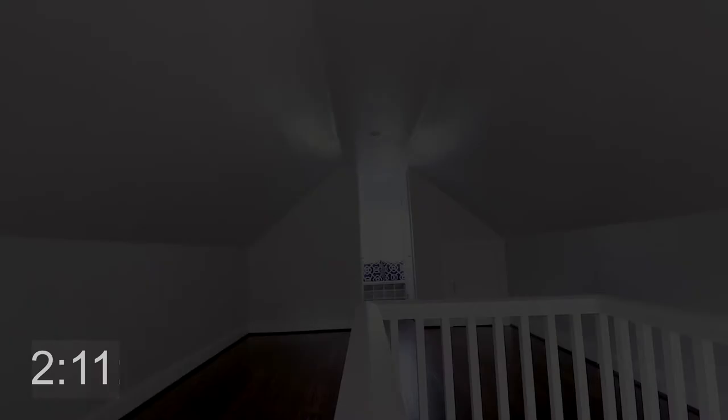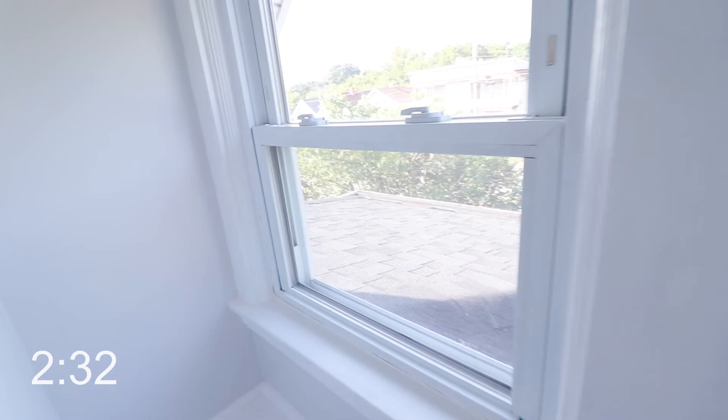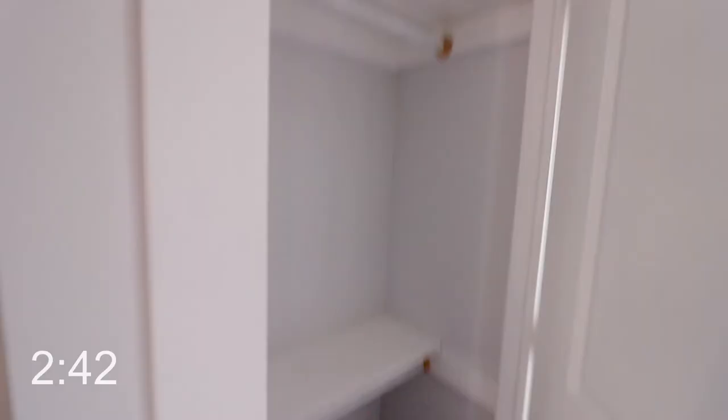The second bedroom is upstairs. This doesn't feel too small or cramped — you could easily put a nice big bed right here and use this as a second bedroom or your master if you wanted to. They've even put a little bench up here. Looking out onto the roof, it's got new roof, new windows, and there's a closet there and a deeper closet here as well.